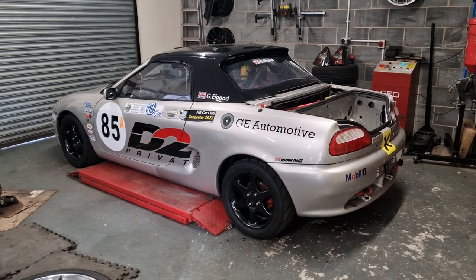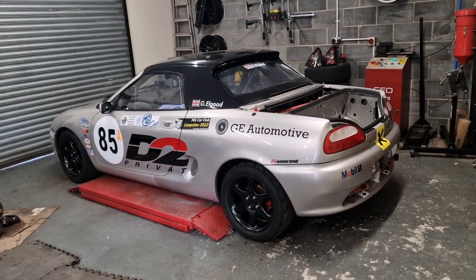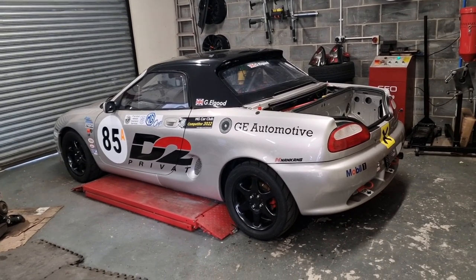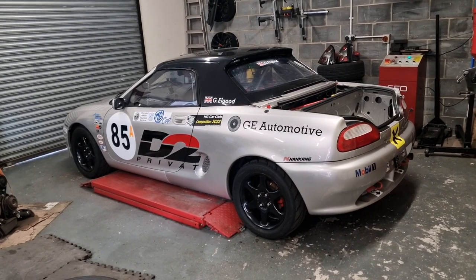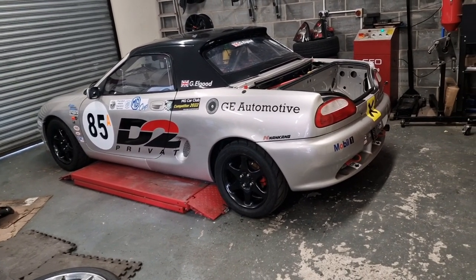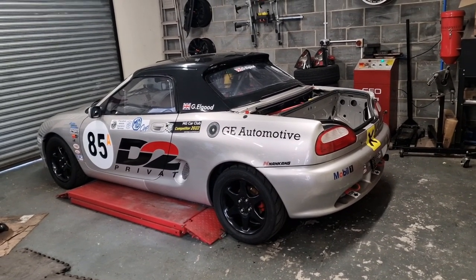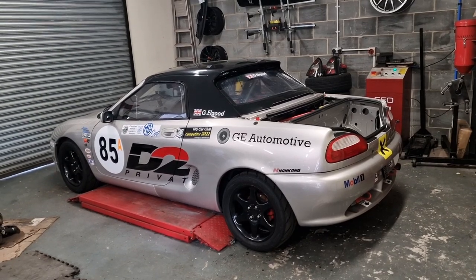Alright, I think it's time for another race car update. The last time you heard from us, the car had been at Cadwell, where unfortunately on the last lap the engine gave way. If you haven't watched any of our previous videos, I'll insert a clip of when it went.